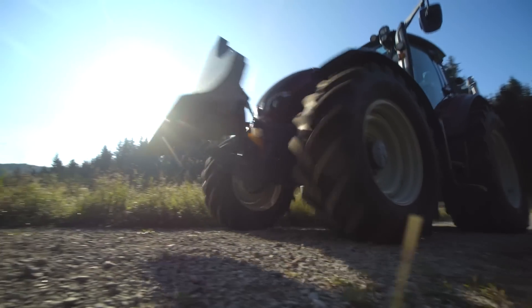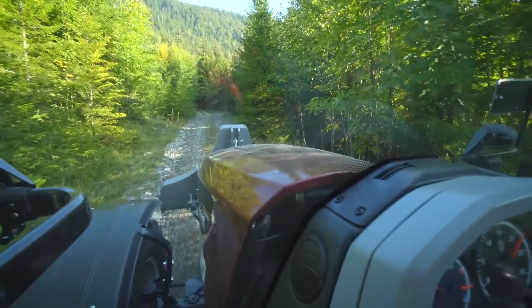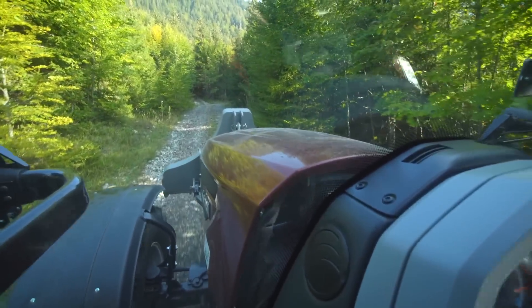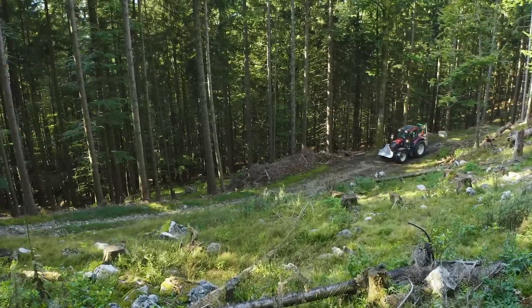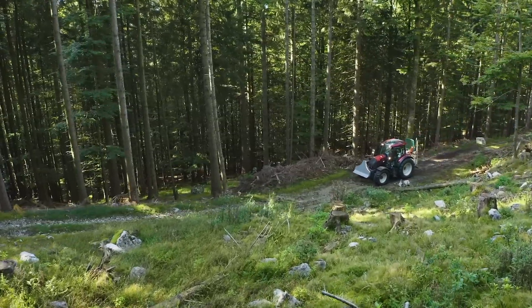Wir sind auf dem Weg zu unserem ersten Einsatz und fahren hinauf in den Bergwald, wo ein anspruchsvolles Szenario auf uns wartet: eine rund 100 Meter lange Bergabseilung von Käferholz, das bereits einige Tage zuvor gefällt wurde.